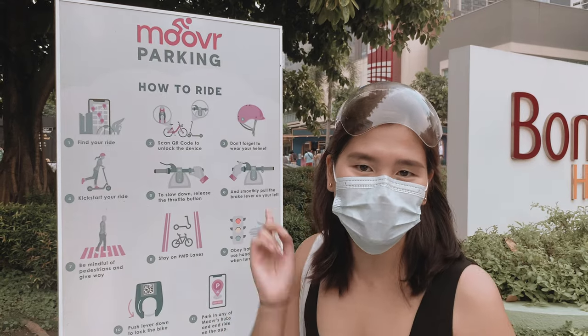Happy weekend guys, welcome back to my channel! I'm Angela and for today we're going to explore not just one but two famous coffee shops here in BGC — but with a twist. The twist is I will ride a bike from one coffee shop to another using the Mover PH app.